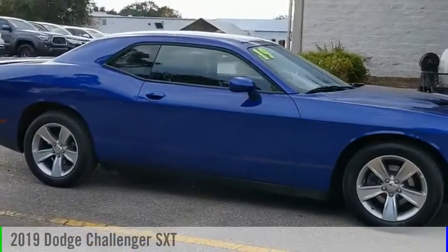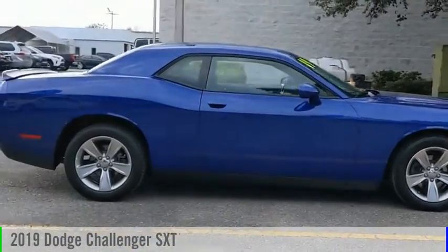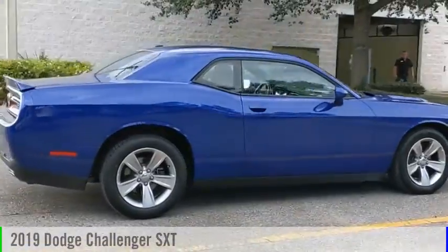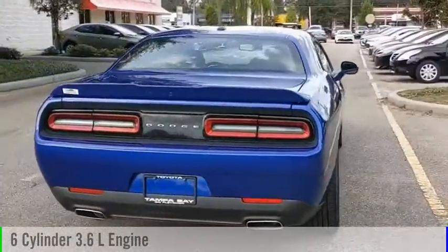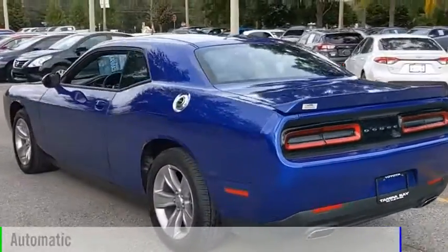Make a great choice today with the 2019 Challenger. This vehicle is powered by a rear-wheel drive, 6-cylinder, 3.6-liter engine, and comes with an automatic transmission.